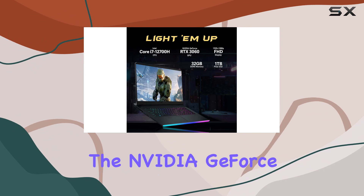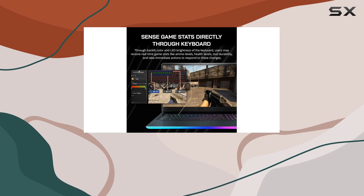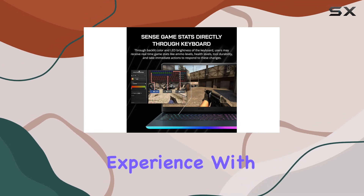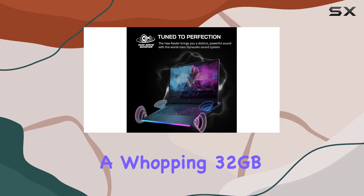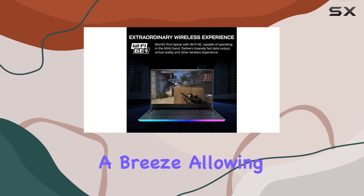The NVIDIA GeForce RTX 3060 takes things to the next level, delivering ray-traced graphics and smooth frame rates for an immersive gaming experience. With a whopping 32 gigabytes of DDR5 RAM, resource-intensive tasks become a breeze, allowing you to run multiple applications simultaneously with lightning-fast responsiveness.